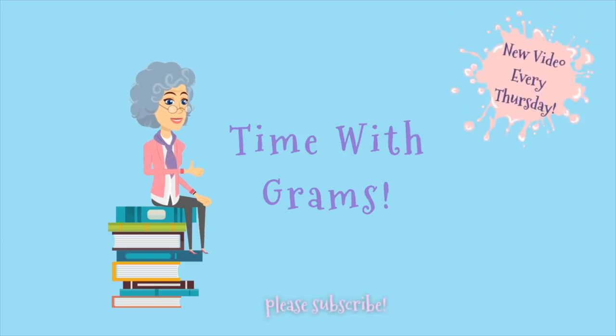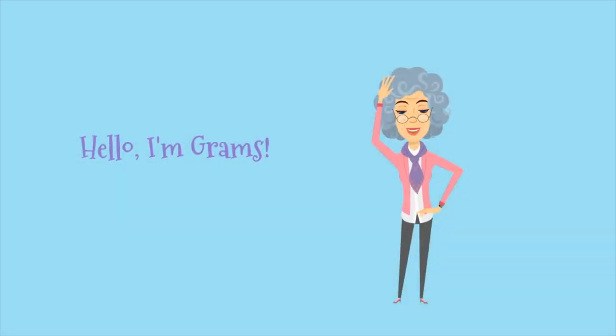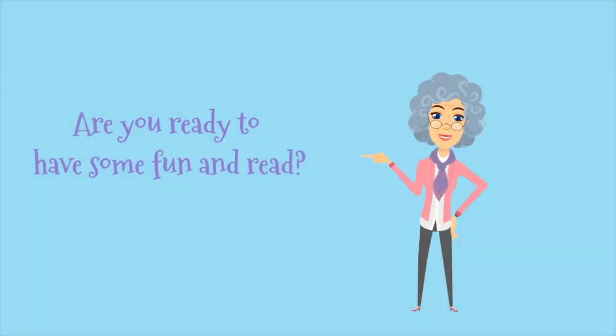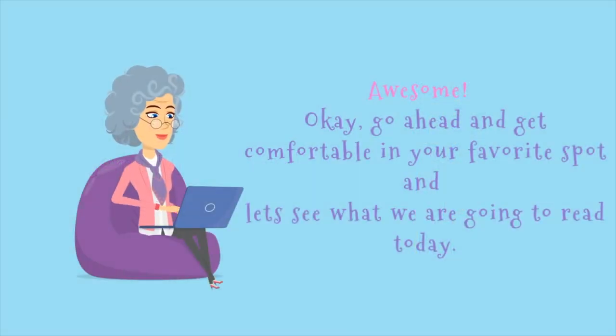Kyle of Grams. Hello, I'm Grams. Are you ready to have some fun and read? Awesome. Okay, go ahead and get comfortable in your favorite spot and let's see what we're going to read today.